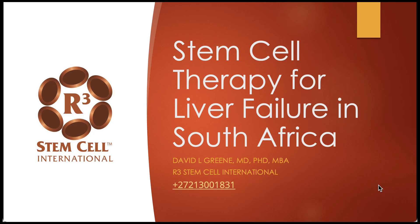Hello, it's Dr. David Green, founder and CEO of R3 Stem Cell International. Today we're discussing stem cell therapy for liver failure in South Africa.